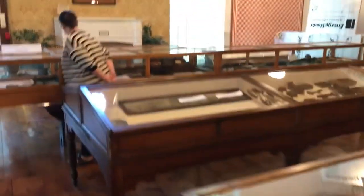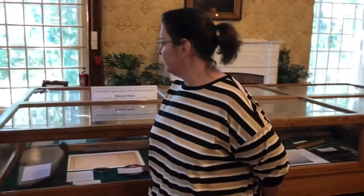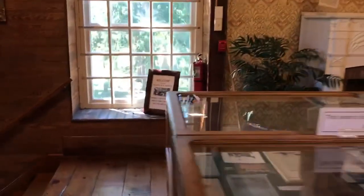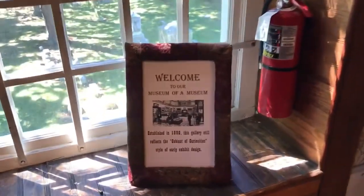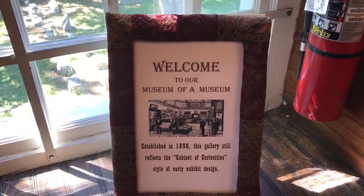So here's a tourist — let's interview our tourist. What do you think of this museum, ma'am? 'It's fascinating, it's a lot to see.' Look at that welcome sign — it says this museum was established in 1890, and this gallery reflects the cabinet of curiosities.